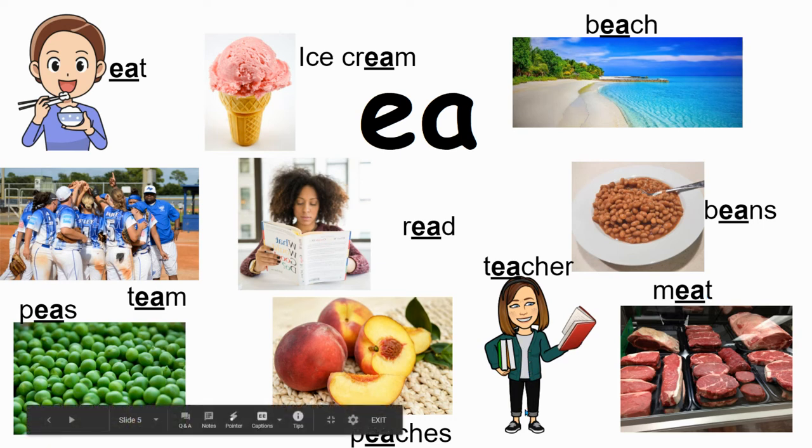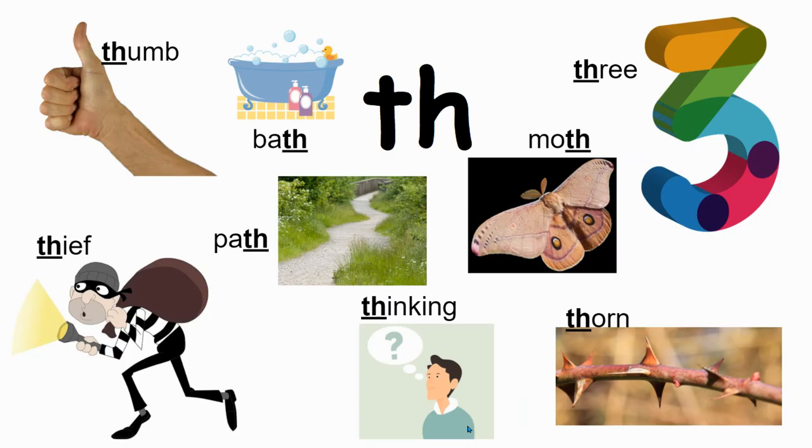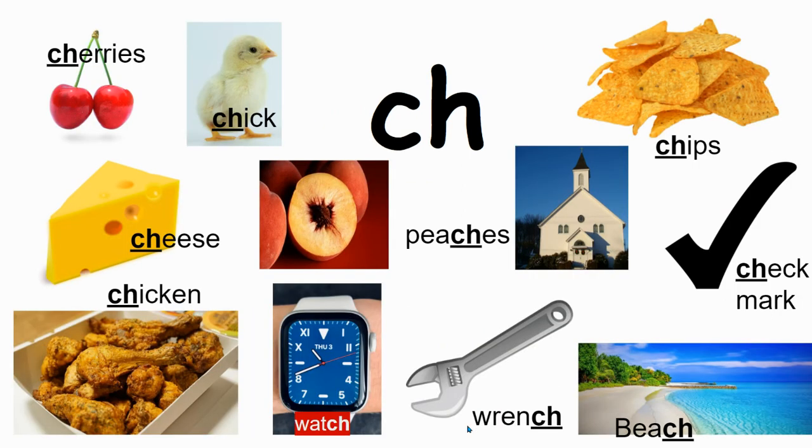So these are the blends we have right now that we've been using — our blends and our letter vowel teams: EA for E, WH, TH, SH, and CH.